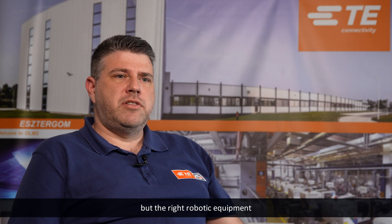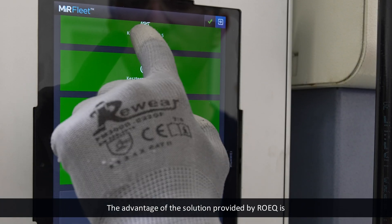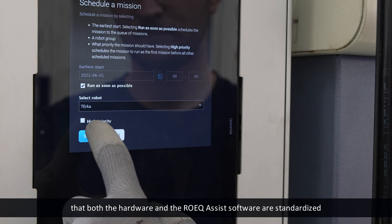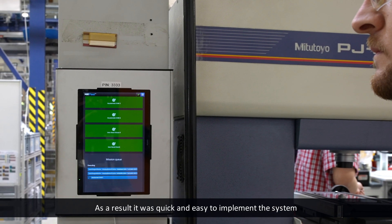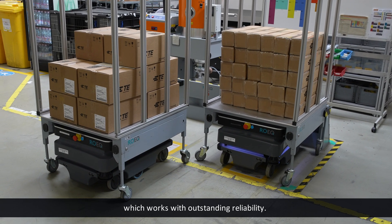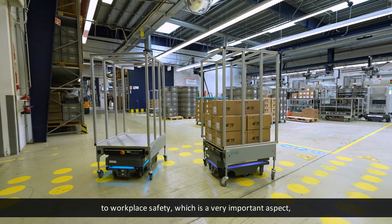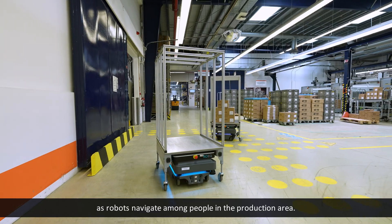MiR robots are universal devices, but the right robotic equipment is essential for fulfilling the given task. The advantage of the solution provided by ROEK is that both the hardware and the ROEK Assist software are standardized and compatible with our robots in all respects. As a result, it was quick and easy to implement the system, which works with outstanding reliability. Furthermore, the safety functions contribute to workplace safety, which is a very important aspect as robots navigate among people in the production area.